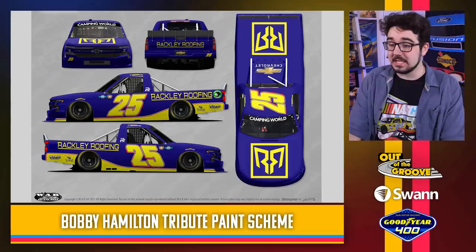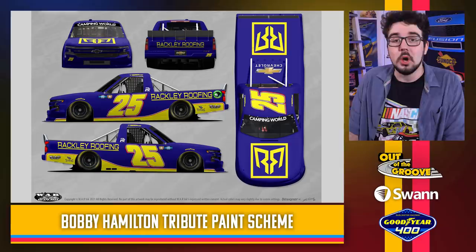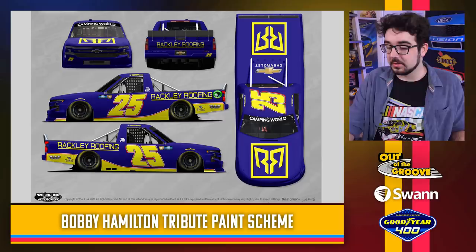A Bobby Hamilton style scheme driven by Timothy Peters this weekend. I love the blue and yellow — looks really great. Bobby Hamilton, of course, another well-known successful Truck Series veteran. This one looks really, really cool. A lot of respect. I think there's at least one other Bobby Hamilton throwback on here somewhere.